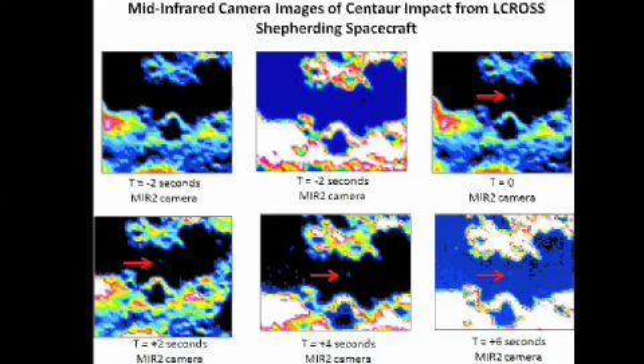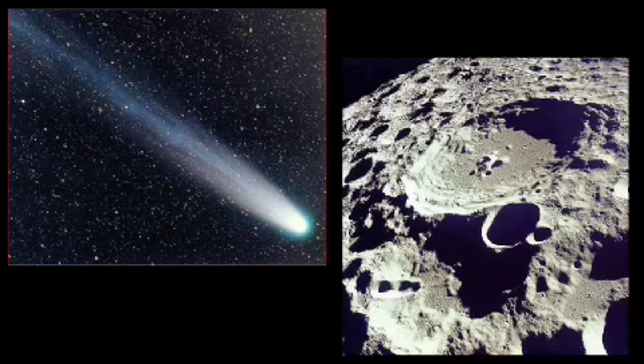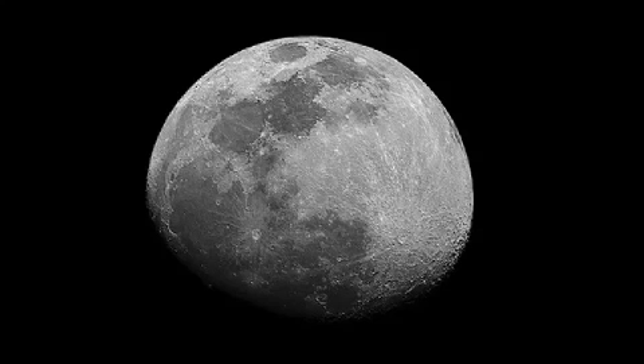Scientists are now hoping to establish the origin of the water. One possibility is that it was deposited by comets over as long as billions of years, meaning it could hold important clues to the history of the solar system. The discovery was announced by project scientist Anthony Colaprete at a midday news conference.